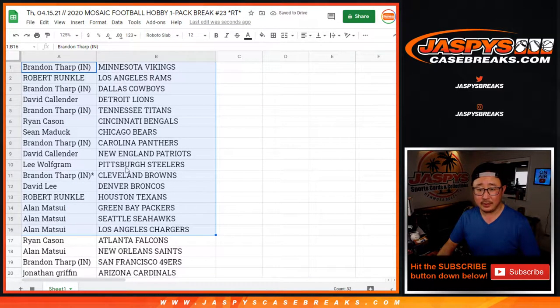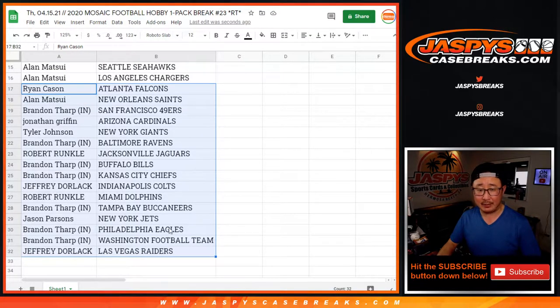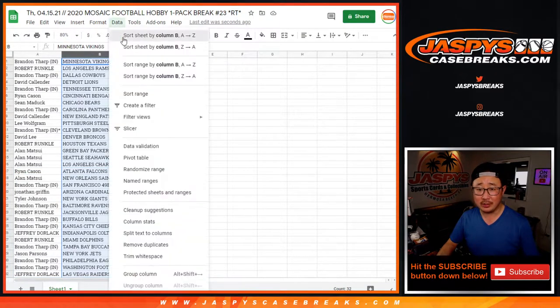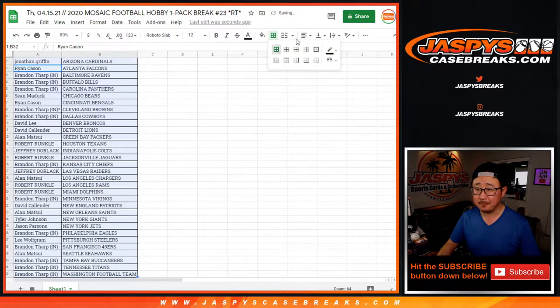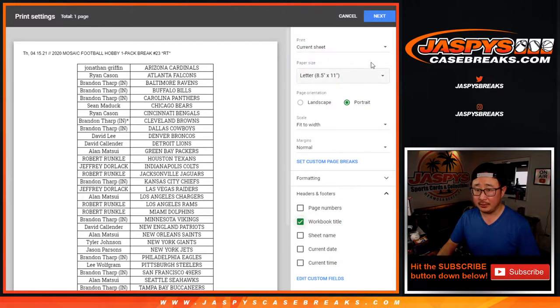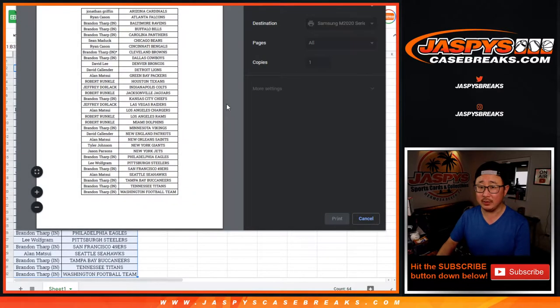All right, there's the first half of the list. I'm not going to read off all these names. There's the second half of the list. No trade windows in these either. Let's just get going. We just want to see who's going to win spots in that NT half case break. Second half of that NT is up. We're going to do a couple more of these mosaic packs, but we'll get there. You can even knock that out tonight if you want to.